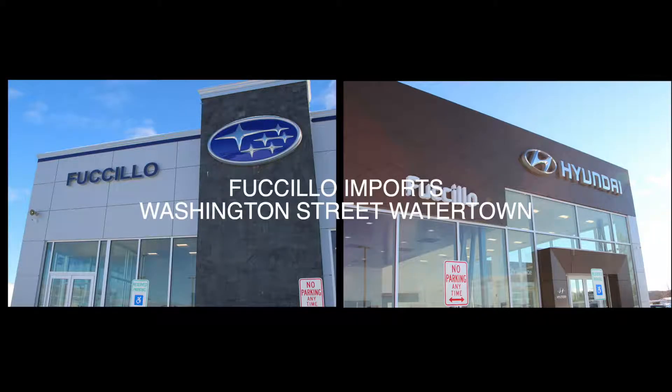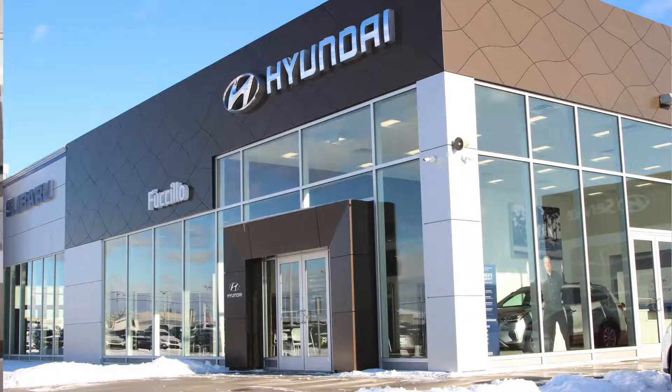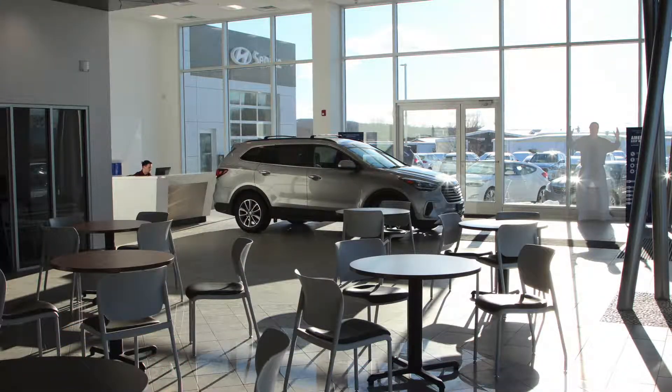Hey Northern New York, it's Kevin Morris at Fusillo Imports and we're going to take you on a tour of our brand new facility. Two great franchises in one building: Fusillo Subaru and Fusillo Hyundai, all in one building. Let's take a tour.